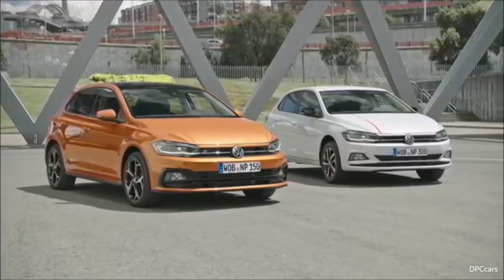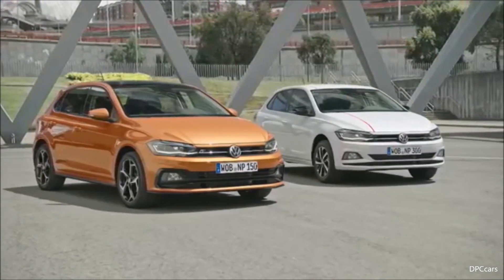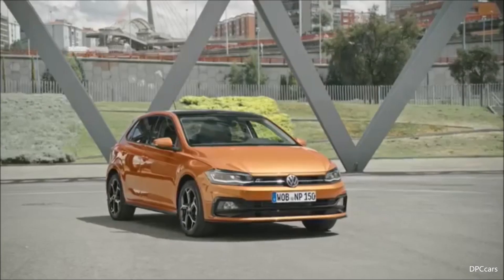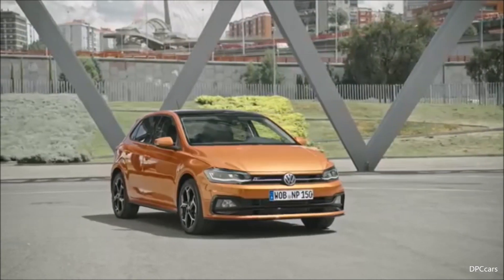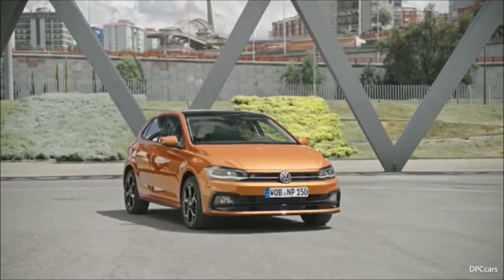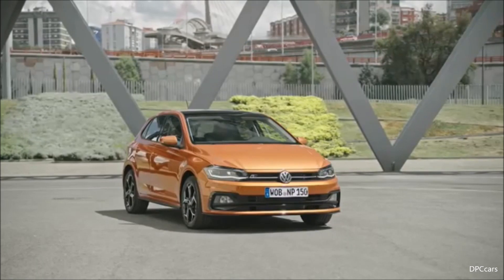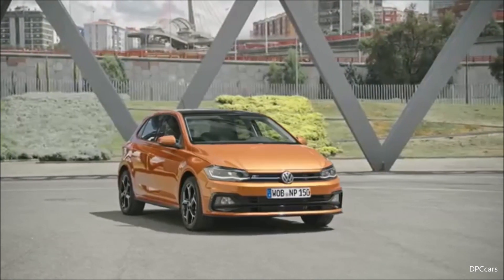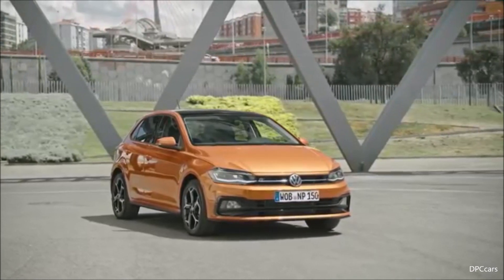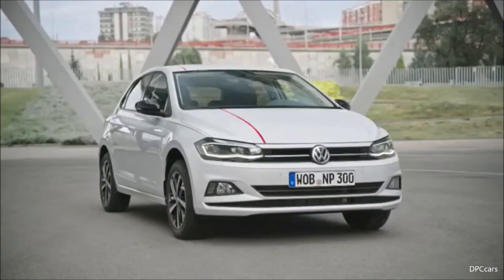After hearing about all the assistance systems, active displays, and so on, you are probably wondering about the price of the new Polo. I am happy to tell you — it may be lower than you are expecting. In Germany, the Polo will start at just 12,975 euros, which is quite impressive for everything you get here.